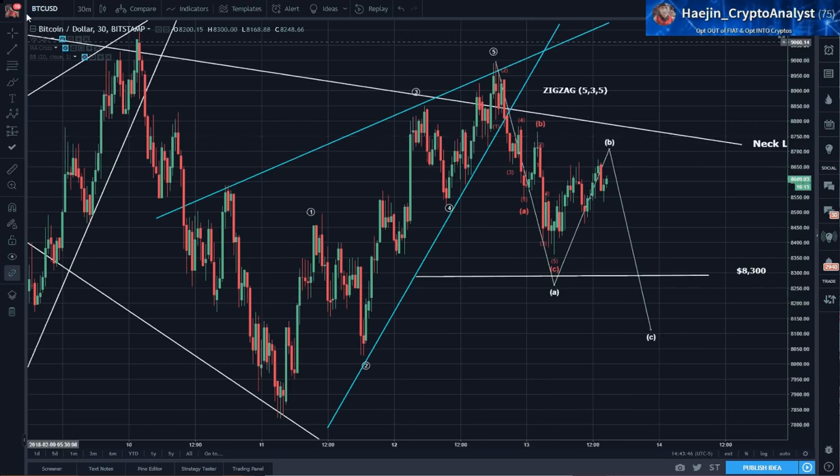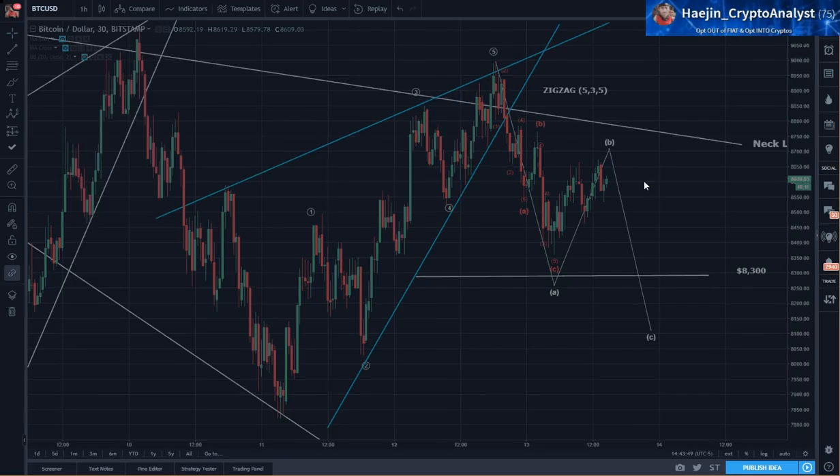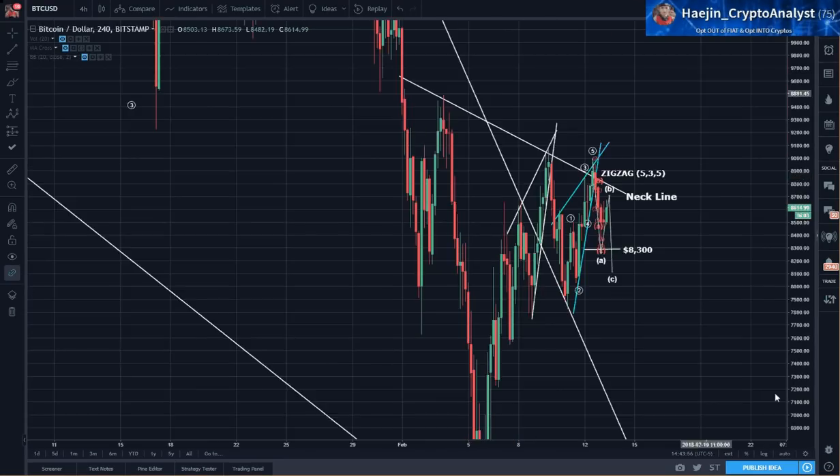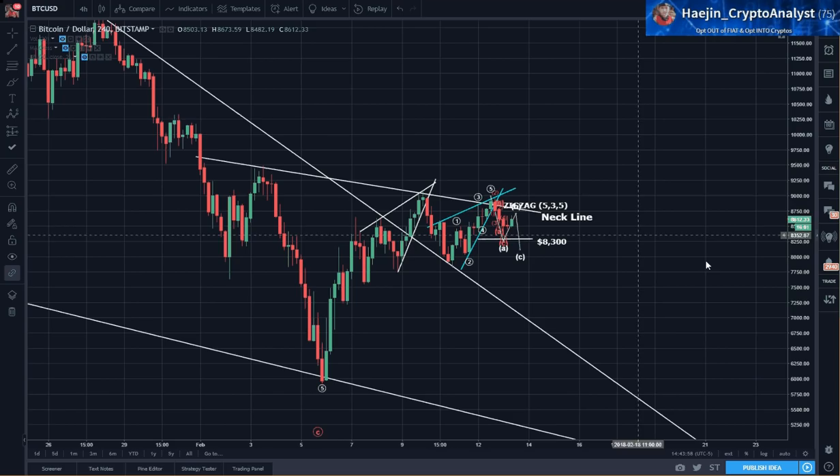If you look at the bigger picture from a head and shoulders perspective, if it does come down to here, it doesn't necessarily mean it's the end of the head and shoulders pattern. It just means they made another smaller shoulder. And if that's the case, it'll just have to go one more round to breach the neckline. In this case, the neckline will be just slightly lower, given that it is slanted.